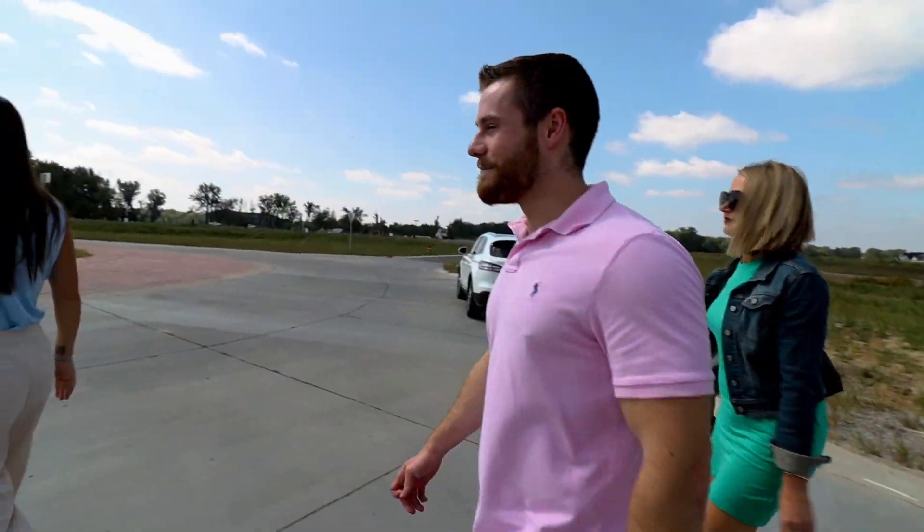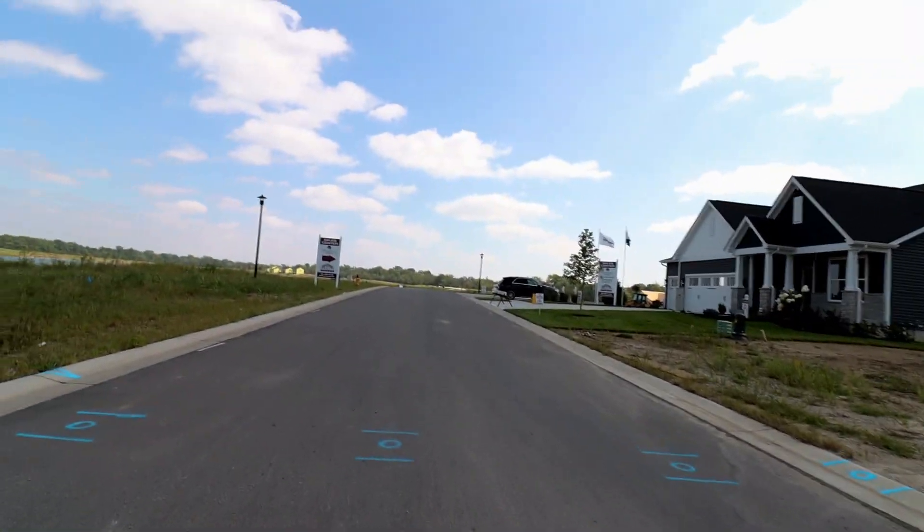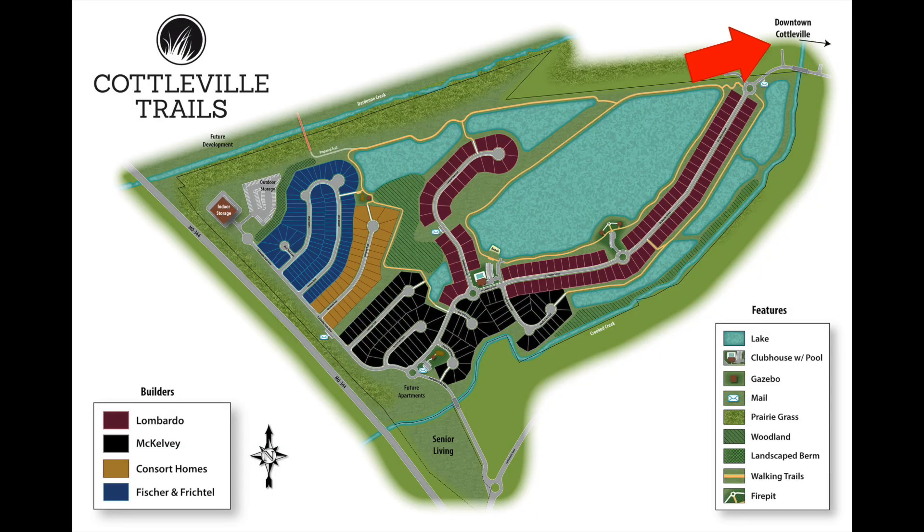What's up YouTubers — we are out here in Cottleville, Missouri. It's about 70 degrees, very nice out. We have Jacob, Mindy, and Tracy — half of the squad. We are taking you on a real-life walk over to the McKelvey display home. Cottleville Trails has four builders; McKelvey is one of them and they are doing single-family homes. Best thing about this community in my opinion — it's golf cart friendly. You take the road right up here and you're in the Old Town part of Cottleville with that main street feel.